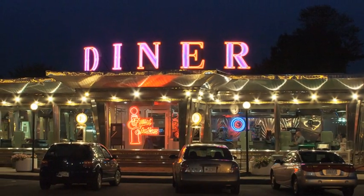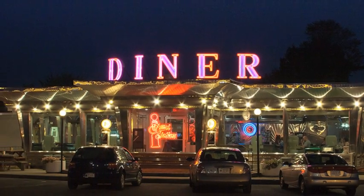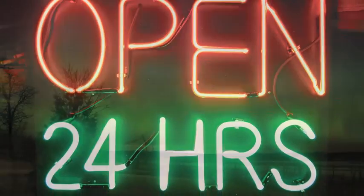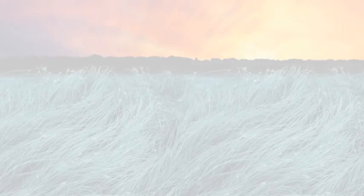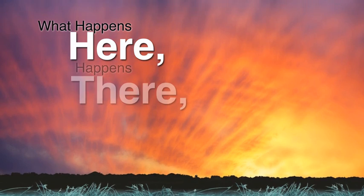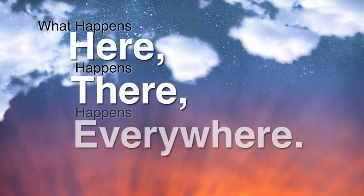So remember, the next time you see the inviting lights of a diner, it's not just the owner who's responsible for putting up that neon sign. You are witnessing a process that helps light up objects and places from here on Earth all the way to those far away across the universe. What happens here... happens there... happens everywhere.